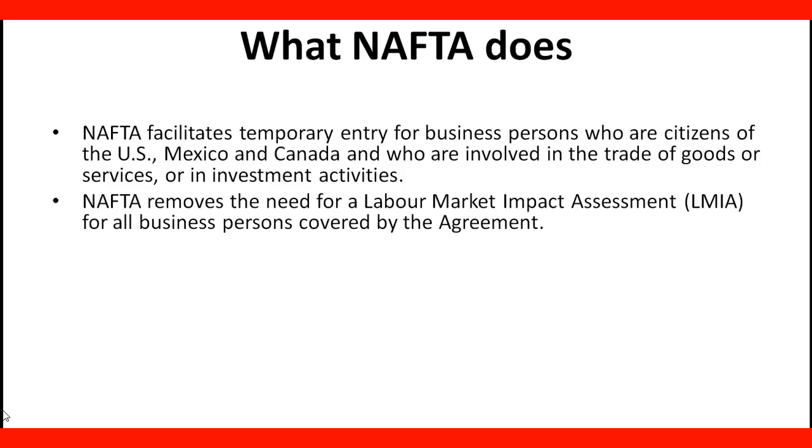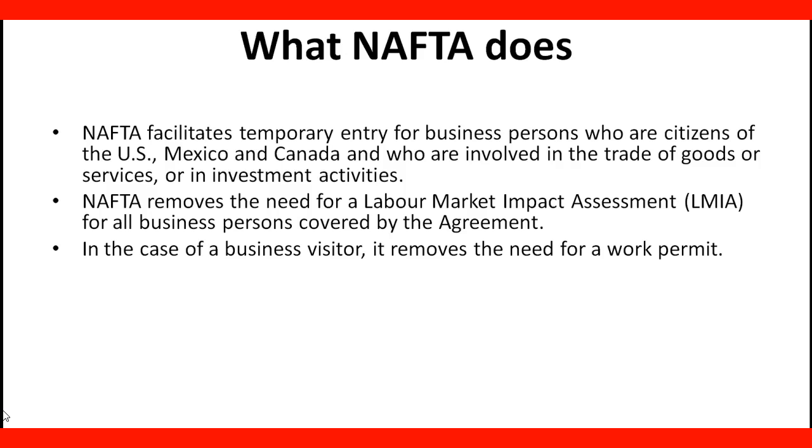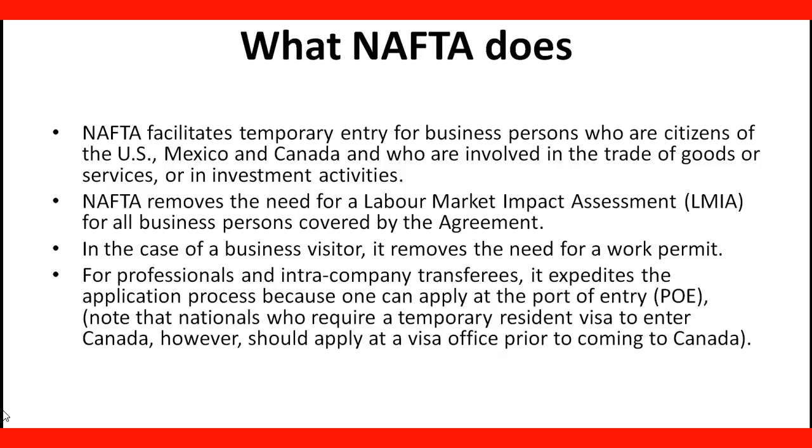NAFTA removes the need for a labor market impact assessment for all business persons covered by the agreement. In the case of a business visitor, it removes the need for a work permit. For professionals and intra-company transferees, it expedites the application process because one can apply at the port of entry.